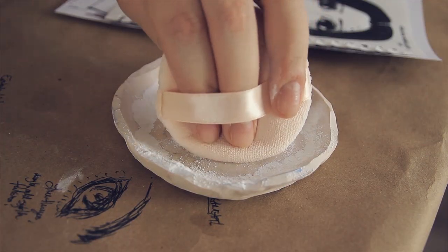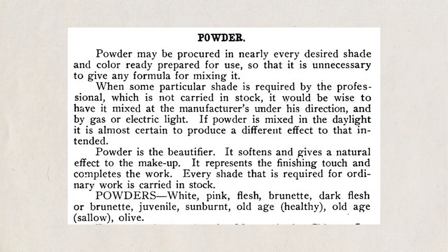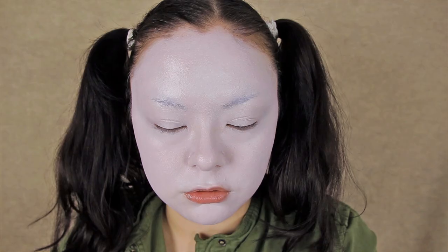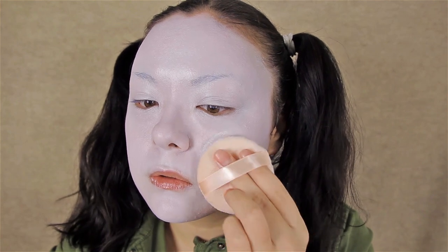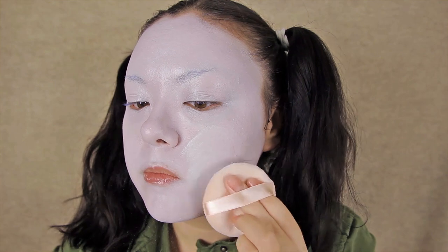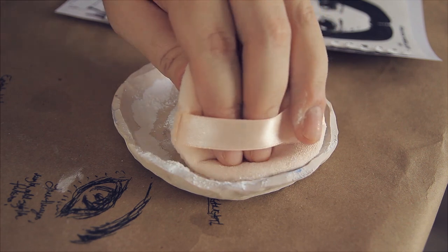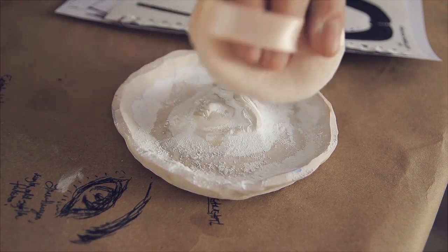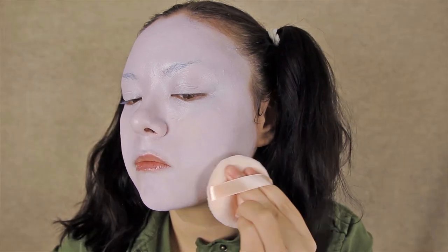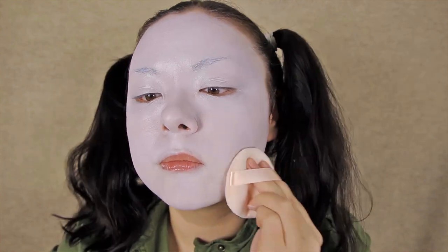Now obviously to set this I need to use a powder, and that's what they recommend as well. In this section they recommend using a loose powder which comes in many colors including white. To apply this they use a powder puff, and I'm doing that here as well. The good thing about powder puffs is that you can reuse and wash them over and over — I like to pop them into the dryer after washing them by hand and they're as good as new.